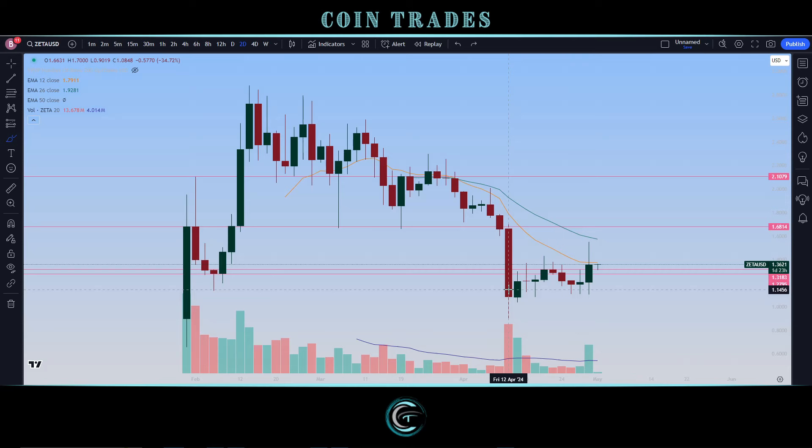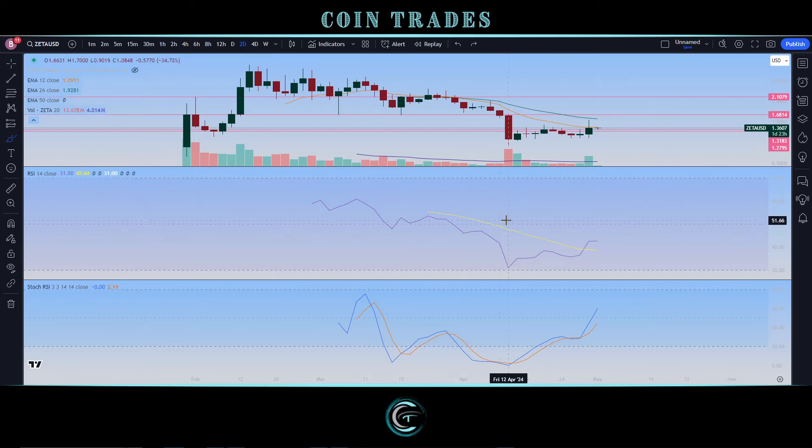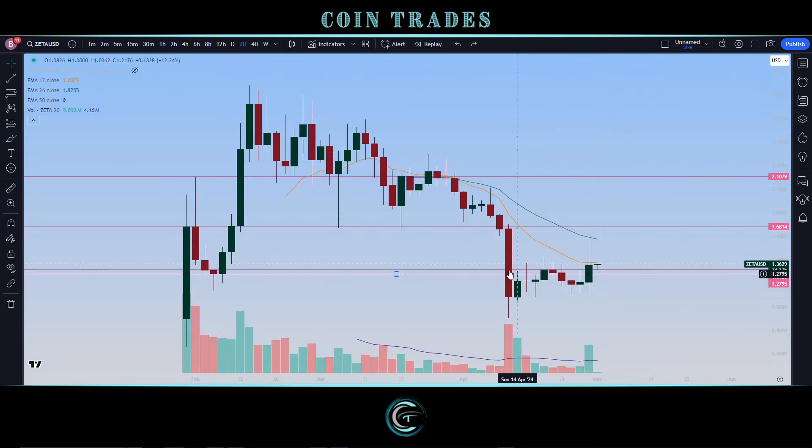Especially after retracing back so significantly to the 78.2 Fibonacci retracement. Pulling up technical indicators on this new chart: the RSI got down to 31, just off the 30 line — not a full oversold condition on a close, but with the wick we can assume it did get below 30. The Stochastic RSI ran right along the bottom before getting a nice bullish cross. Although we've been more or less sideways for the last week and a half, we're seeing a lot more upside pressure.